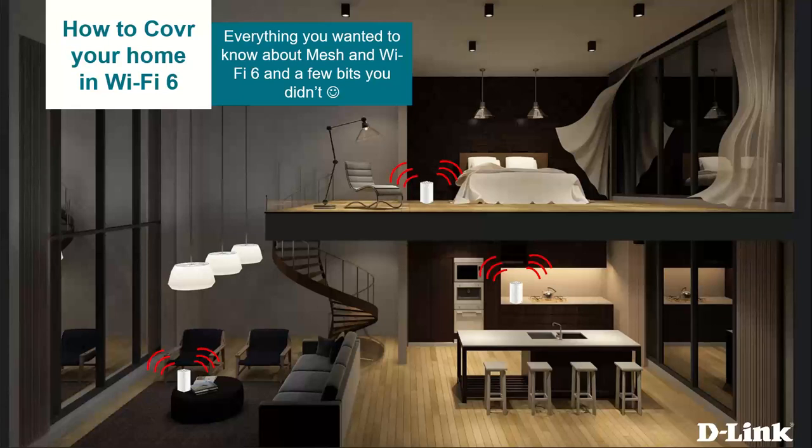Good afternoon and welcome to the next installment of our D-Link webinars. Sorry we're a little late — technical hitches. Everyone's still working from home, which ties in nicely to what we're going to talk about today: mesh Wi-Fi, and how it can really help you out if you're working at home. We'll go into that in more depth over the next 45 minutes or so.